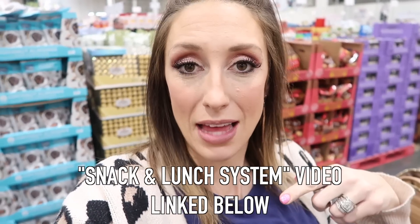Right now Costco has very few lunch and snack items on sale, but my fruit basket — from my snack and lunch system video, I'll link that below — is completely empty. We are out of everything so I am going to pay full price for these fruit leathers, but I'm only going to get one box to tide us over until next month when hopefully more things go on sale. In the meantime I'll just try to give them more fresh fruit and alternatives in their lunches while I wait, and when they do go on sale I will definitely stock up.